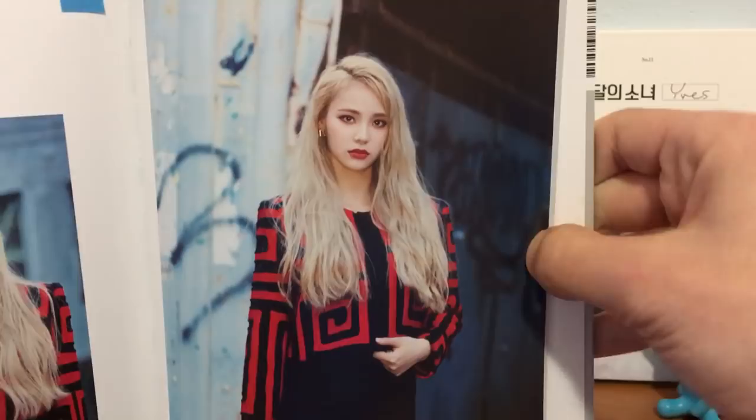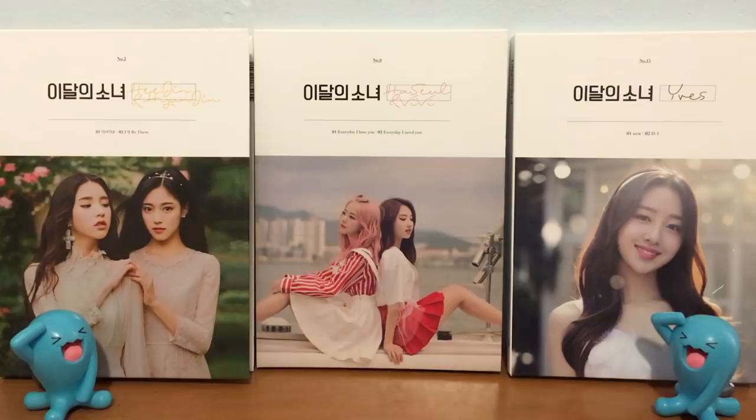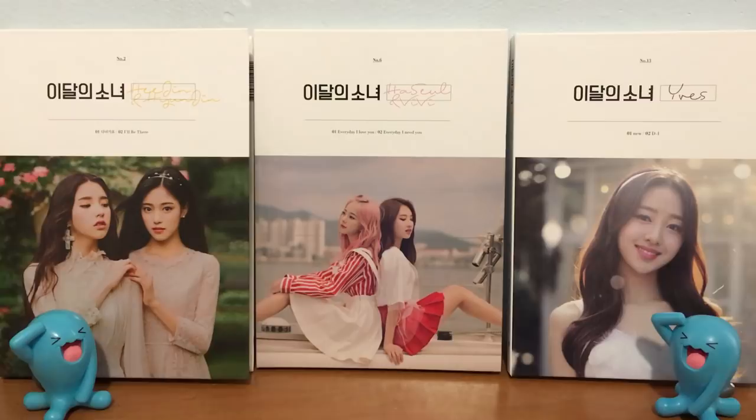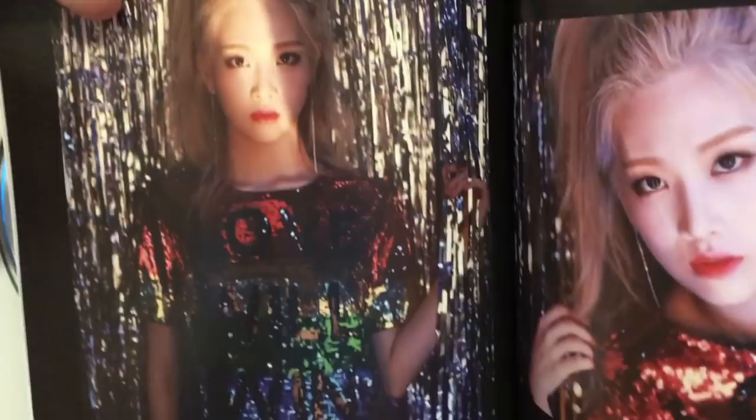Numbers 3, 2, and 1 are all from Kimlip, because I love this photobook. This photobook is so amazing — it's the best photobook. I don't think there's ever gonna be another photobook that lives up to this one. Number 3 in particular is this one right here. The reflection is so cool. The shirt is so cool. Look at the colors — the glitter. But that reflection right there is just wow. She looks like she's from another world. It's crazy.